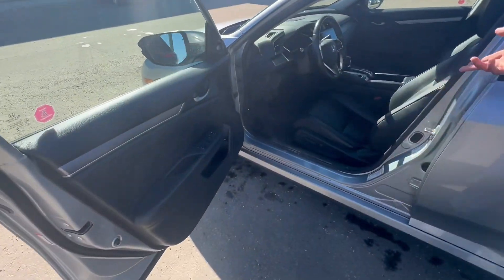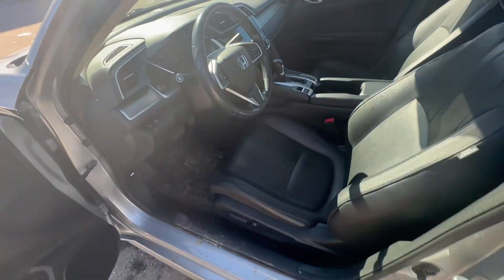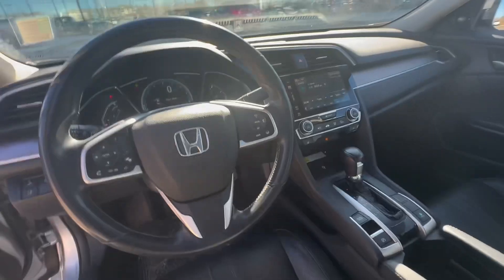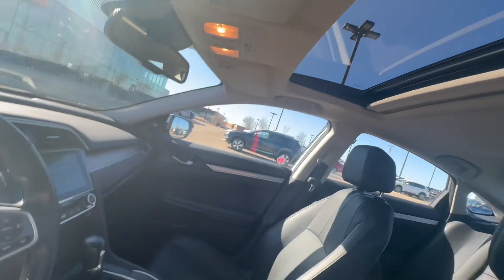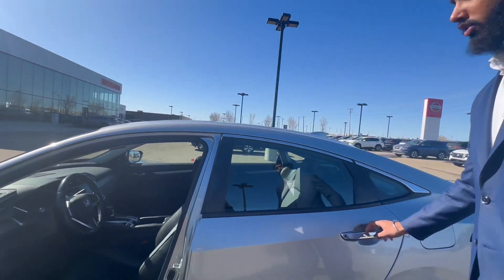Coming in you got power locks, power windows, leather seats which are heated. Heated steering wheel, and those are your controls for the adaptive cruise control. Wireless charging and Apple CarPlay, Android Auto comes with the sunroof as well.